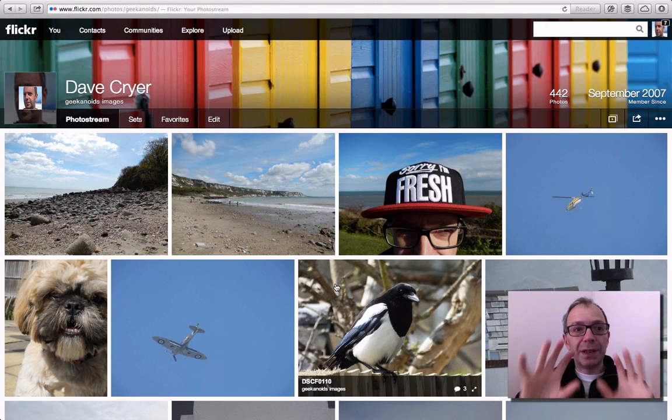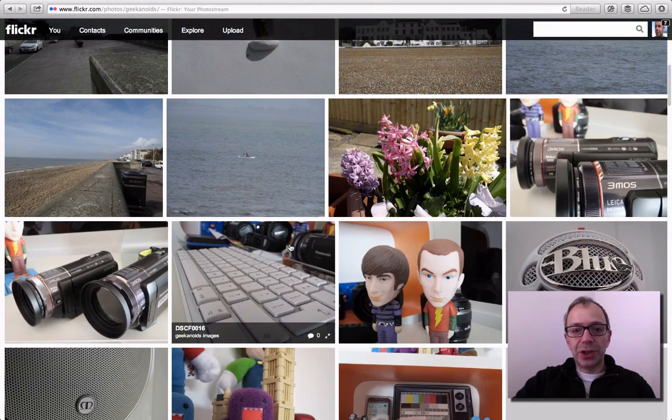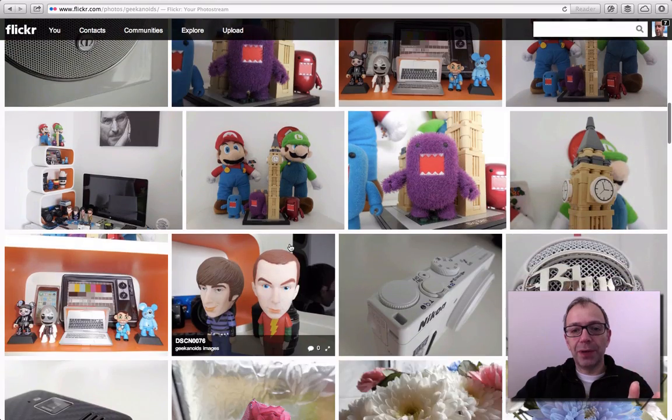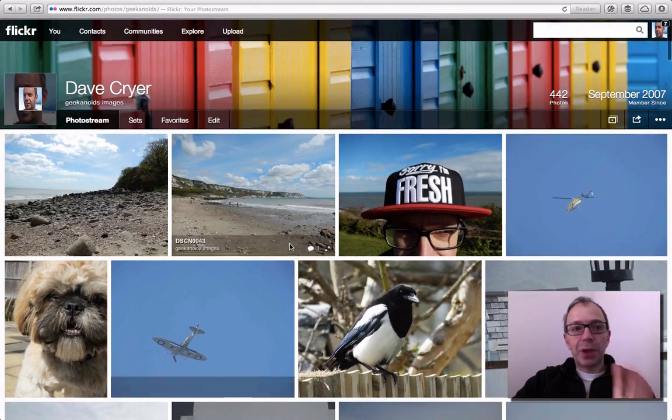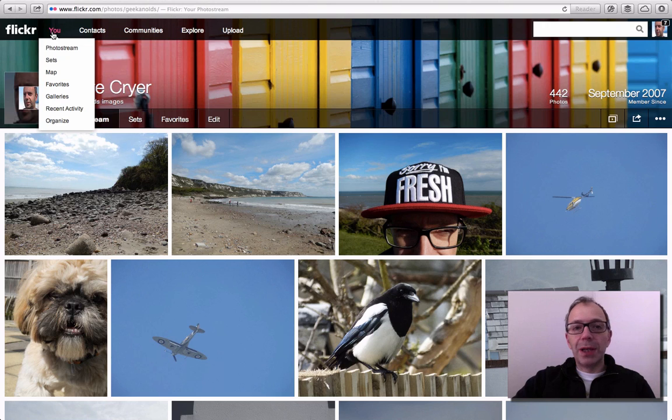So let me just run you through the interface. This is my main Geekanoids home page — my photo stream, which displays all the photos. If I scroll through, it tiles all the photos from all of the sets I have on Flickr. We've got menus up at the top: the You menu top left with photo stream, sets, map, favourites, galleries, recent activity, and an organise function.